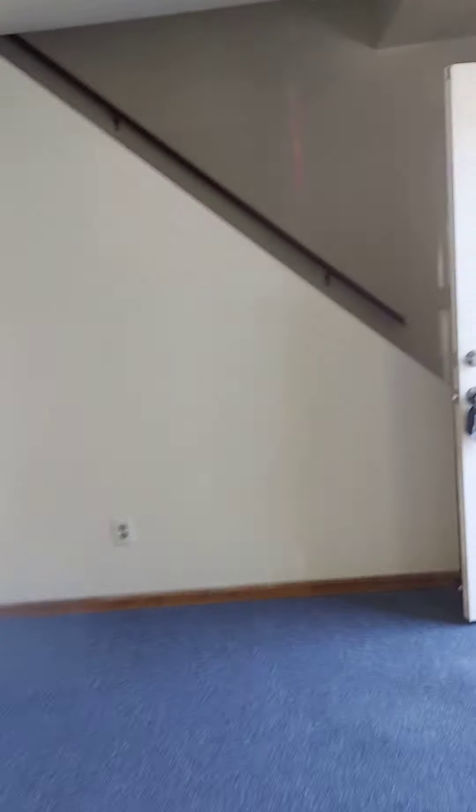Come in the front room on the first floor. There's your living room. The staircase is behind the front door. We'll go up to the second floor in a minute.